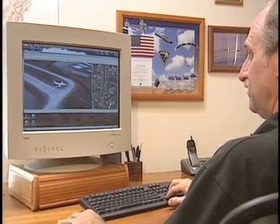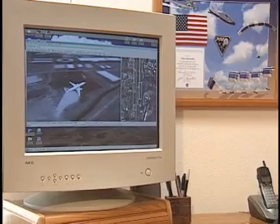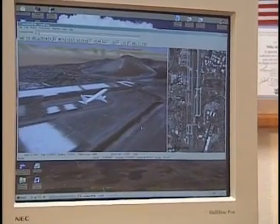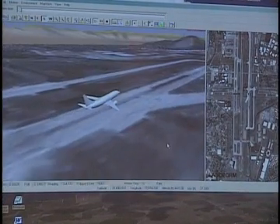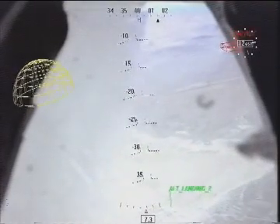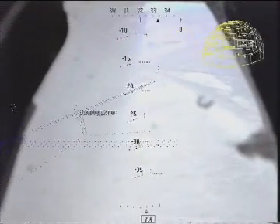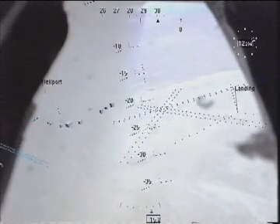With funding through an SBIR award from Johnson Space Center, RIS developed a new version of Landform called SmartCam 3D. SmartCam 3D takes flight video and overlays three-dimensional geographical information, which then enhances the video and also provides a safety measure for the pilot and the vehicle. The software requires no special hardware and runs on inexpensive computers, making it highly portable and inexpensive.